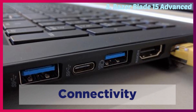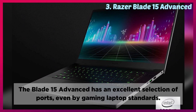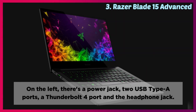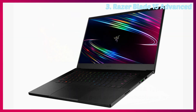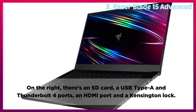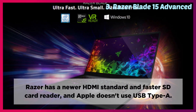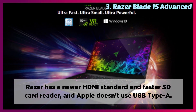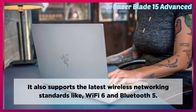Connectivity: The Blade 15 Advanced has an excellent selection of ports, even by gaming laptop standards. On the left, there's a power jack, two USB Type-A ports, a Thunderbolt 4 port, and the headphone jack. On the right, there's an SD card, a USB Type-A and Thunderbolt 4 port, an HDMI port, and a Kensington lock. Razer has a newer HDMI standard and faster SD card reader. It also supports the latest wireless networking standards like Wi-Fi 6 and Bluetooth 5.